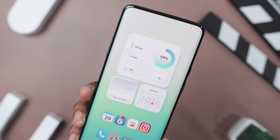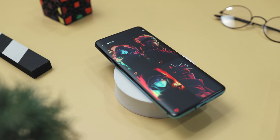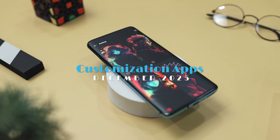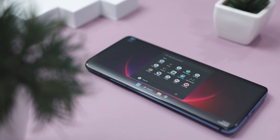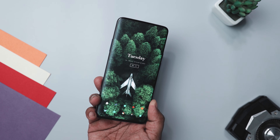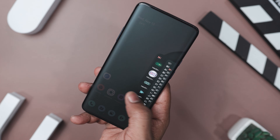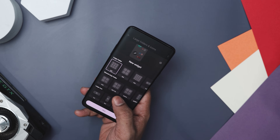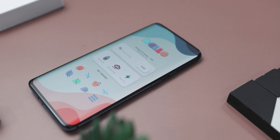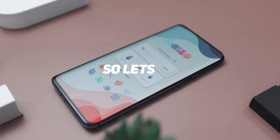Have you ever looked at your phone and thought, this works, but it could look way cooler? That's why today I'm breaking down my favorite customization apps that take your setup from meh to wow without any complicated steps. Whether you want widgets that actually match your vibe, edge lighting that dances with your music, a sidebar that makes multitasking stupidly easy, or folders so smart they feel futuristic — these apps are pretty awesome. So let's get started.